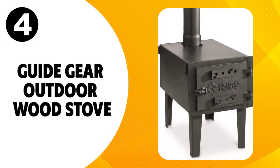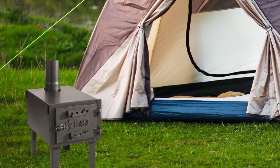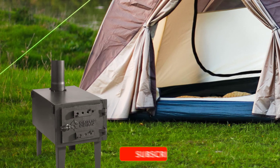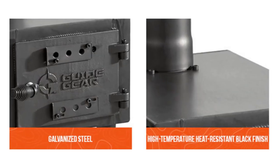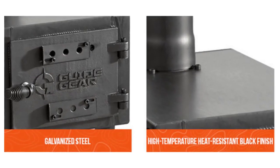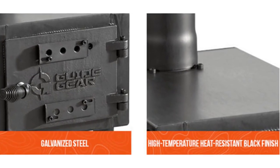At number four, the Guide Gear Outdoor Wood Stove. With both heating and cooking capability, the Guide Gear Outdoor Wood Stove is perfect for camping trips. Its rugged steel construction and high-temperature finish will stand up to your toughest outdoor adventures.